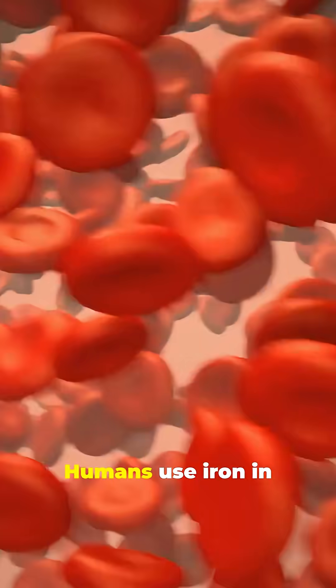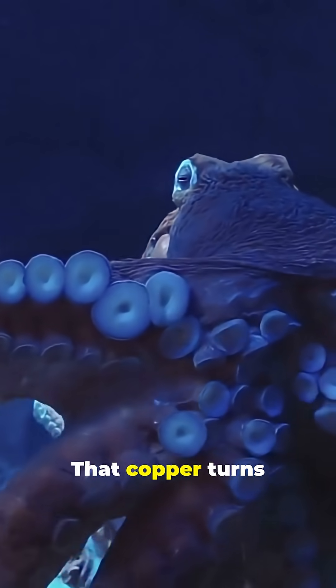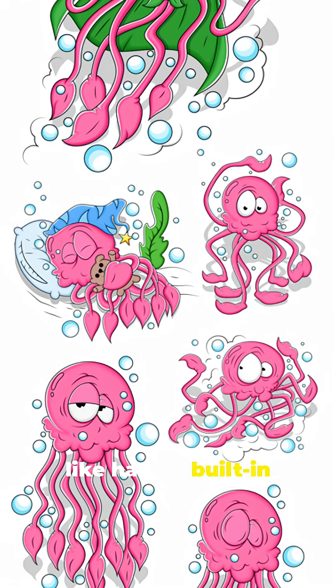And why blue blood? Humans use iron in their blood, which makes it red. But octopuses use copper. That copper turns their blood blue and actually helps them survive in freezing, low-oxygen waters — like having built-in scuba gear.